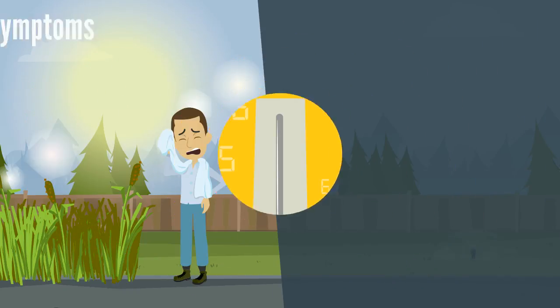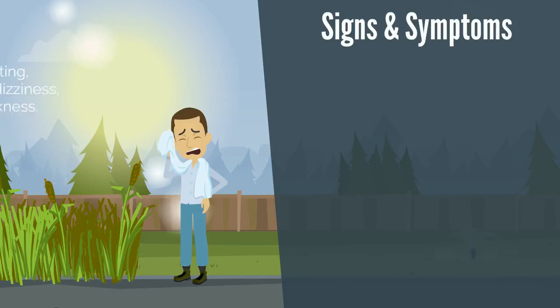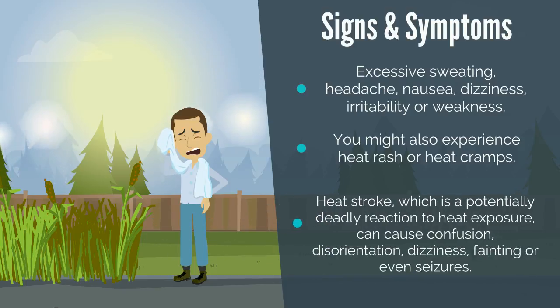The first step is knowledge — you've got to know the signs and symptoms of heat-related illnesses. Signs of heat stress include excessive sweating, headache, nausea, dizziness, irritability, or weakness. You might also experience heat rash or heat cramps. Heat stroke, which is a potentially deadly reaction to heat exposure, can cause confusion, disorientation, dizziness, fainting, or even seizures.